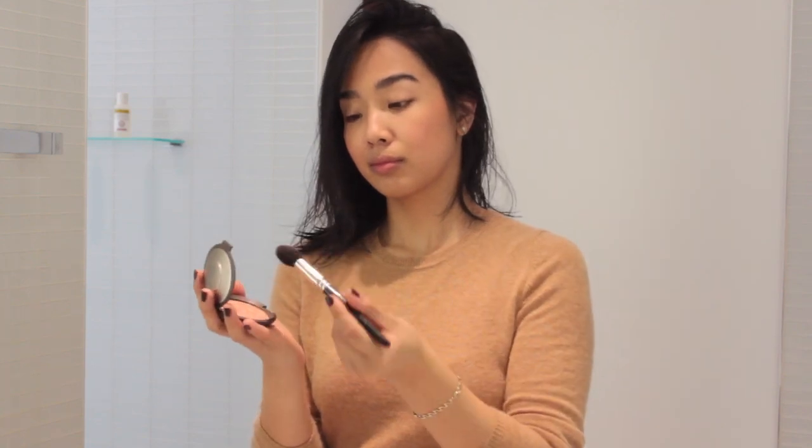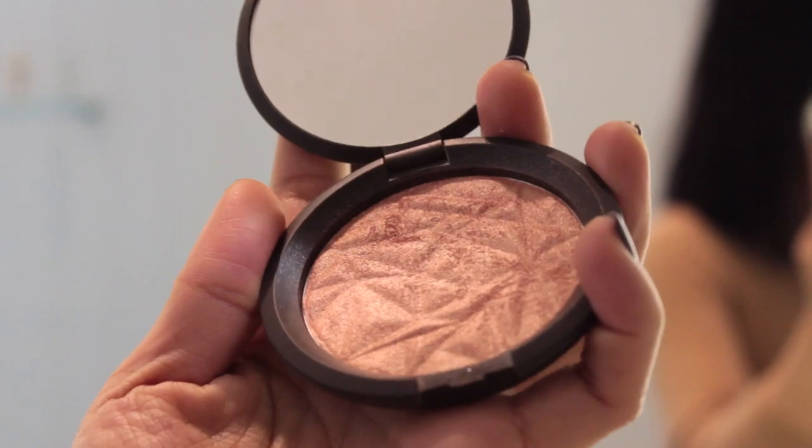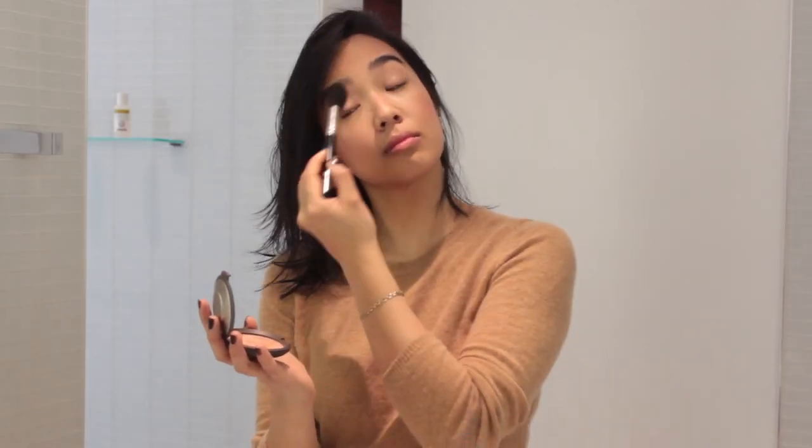I can't forget the highlighter. I have been obsessed with the Becca Shimmering Skin Perfector in Rose Gold. This was limited edition, but I really love all of the Shimmering Skin Perfectors from Becca — they just add a really great luminosity to the skin.